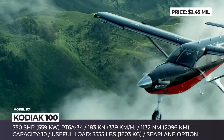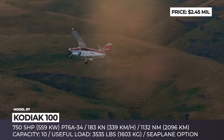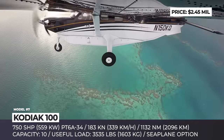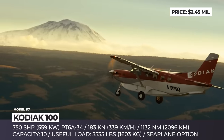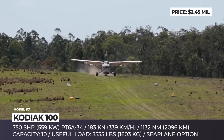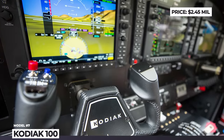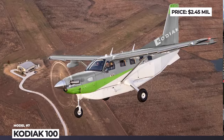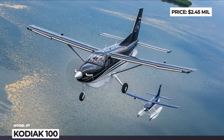First introduced in 2007, the Kodiak 100 is a 10-seat single-engine turboprop aircraft famous for its versatility, low cost of ownership, and minimal requirements for take-off and landing sites. Even fully loaded, it requires under 950 feet of take-off run to begin climbing at 1,371 feet per minute. The Series 2 also received a significantly faster Garmin G1000 avionics suite and can be optioned with a GWX-70 weather radar, single-point refueling, and Aerocat carbon fiber amphibious floats.